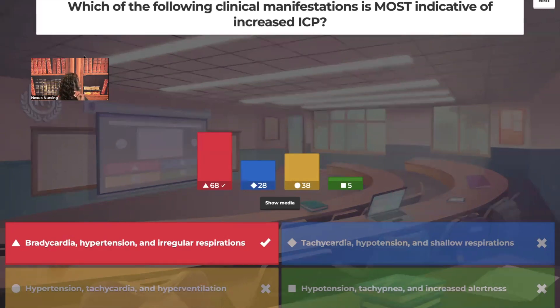This is called Cushing's triad. Heart rate is supposed to be 60 to 100. When you see bradycardia — that low heart rate — combined with high blood pressure with a widened pulse pressure and irregular respirations, that's Cushing's triad. It is an ominous sign.